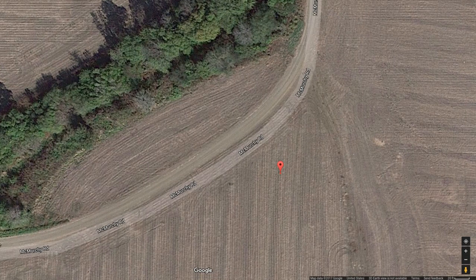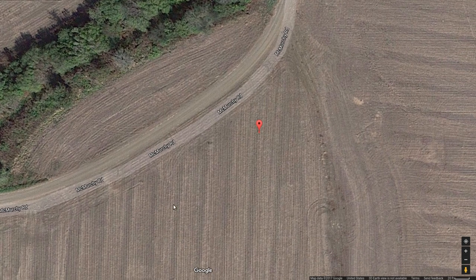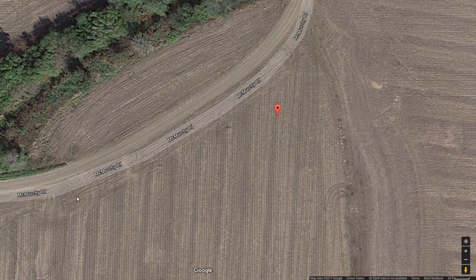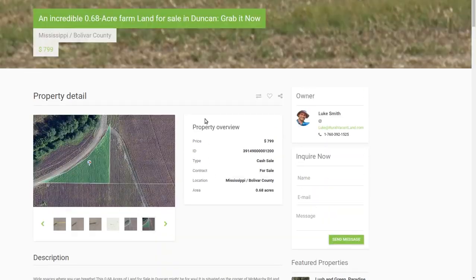You could take over this corner here — the farmer would probably be pissed, he doesn't get to grow as many crops — but this would be your land. You can buy it, show them the deed, the legal description: this is my land. You can put a fence in here, plant some trees, put a mobile home on it, rent it out or live in it, put a little cabin on it. $799 for this. You can check out online. Go to my website, click here.